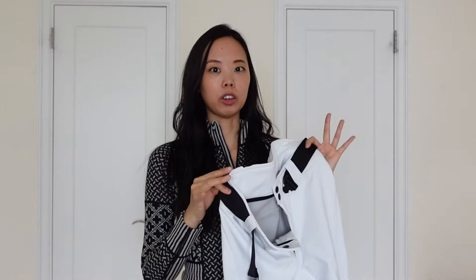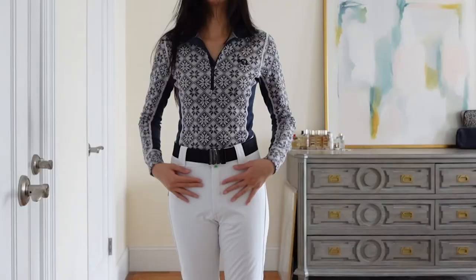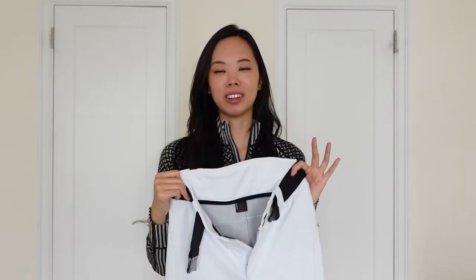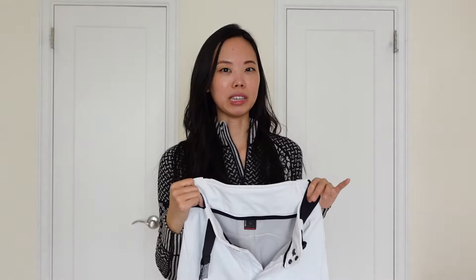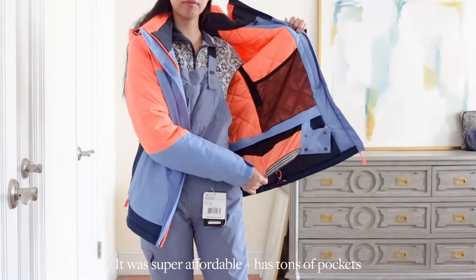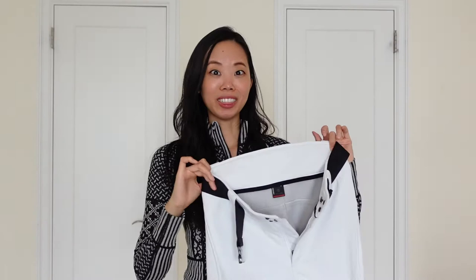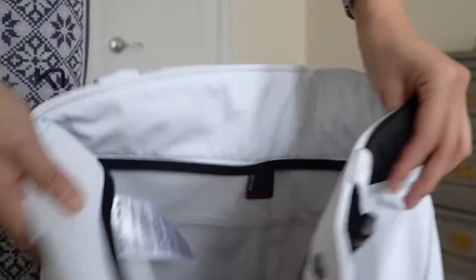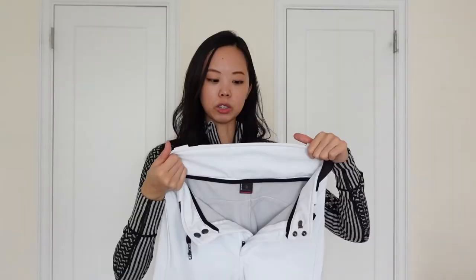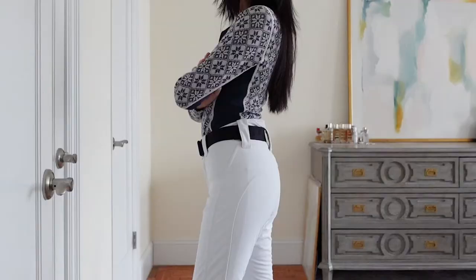This is the first pair from Bogner, called the Musula. I got it in my regular size, a size 4 / EU 34. It's meant to be a very tight-fitting, figure-hugging pair of pants. There are basically no pockets, which was a little disappointing given the price, but I always wear a ski jacket with tons of pockets so I store everything up top. They're fleece-lined, very warm, comfortable, and breathable, and they have snow guards.